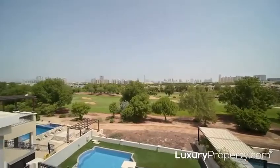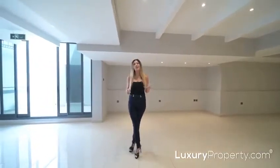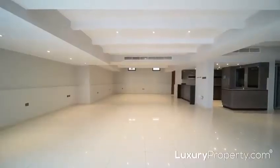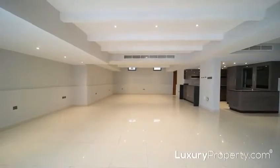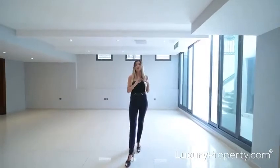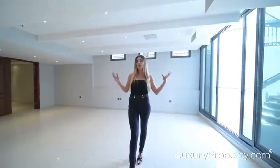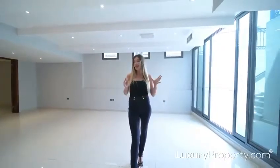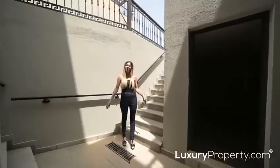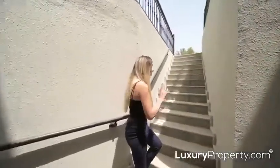Here we are in the basement, which is without a doubt one of the best features of this property. It has a full bathroom, a fully equipped kitchen, and two separate rooms that were originally designed to be your own private beauty salon and massage suite. Imagine hosting all your family and friends in this space — the only problem might be actually getting them to leave.